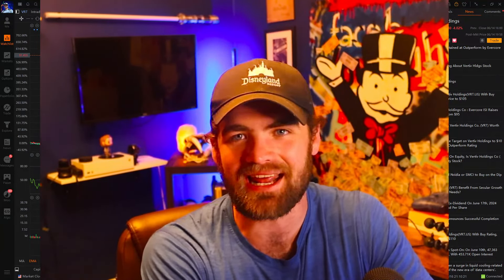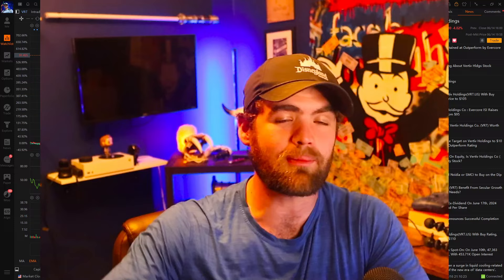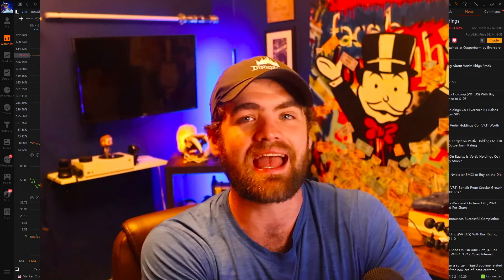Hey guys, it's Carter. Welcome back to the channel. Hope you guys are all having a fantastic day today. In today's video, we are going to be talking about the top five best AI stocks you guys need in your portfolio. I hope you guys all enjoy it. If you guys get anything of value, hit that like button and subscribe.